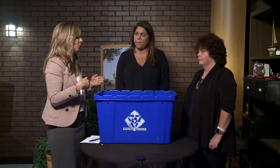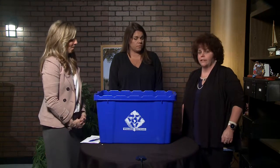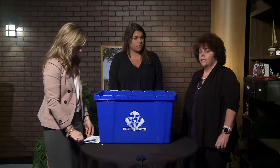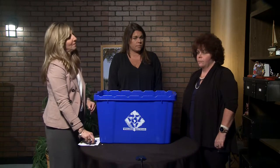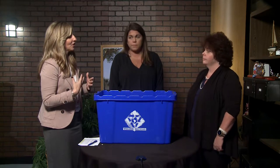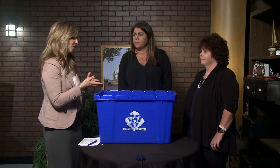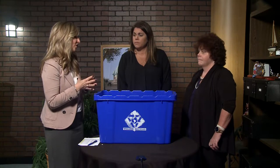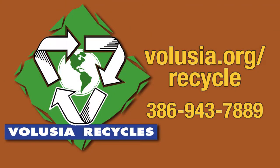Talk about the timeframe for notifying residents in unincorporated areas about these changes. For unincorporated Volusia County, residents should start seeing some information in the beginning of February so that everybody is well notified and we can get these changes into place. The county as a whole is going back to the basics and focusing on core recyclables. If people want more information about recycling, they can visit the Volusia County website, volusia.org/recycle, or call us directly at 386-943-7889.